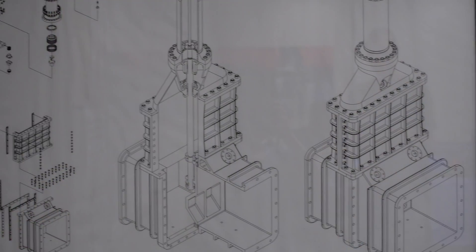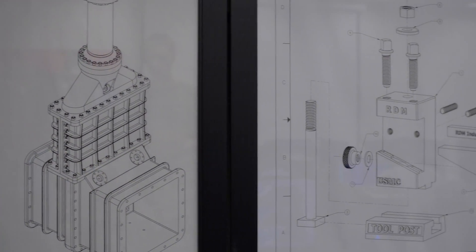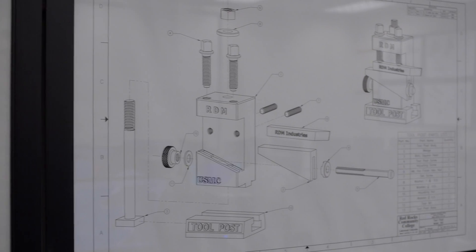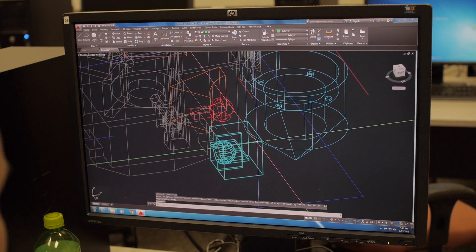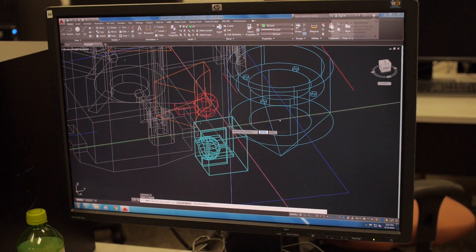Traditionally, drafting and building things has been drawing lines — you draw things in a 2D environment. Revit is different: instead of drawing lines, you're actually going to be building a working model of what you're designing, and you can create drawings based off of the 3D model.